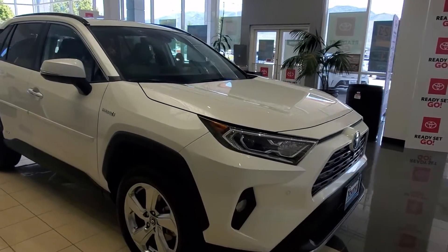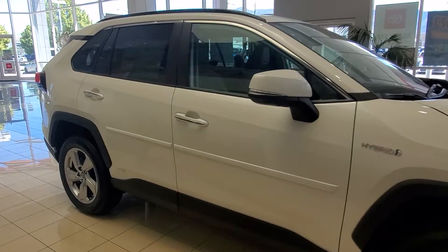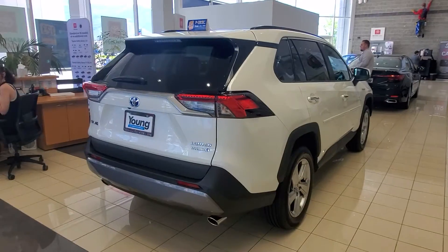Hey Misty, it's Blake from Young Toyota and this is the RAV4 Hybrid you're interested in. It's that pearl white color. It does have a sunroof, and this is a Limited.